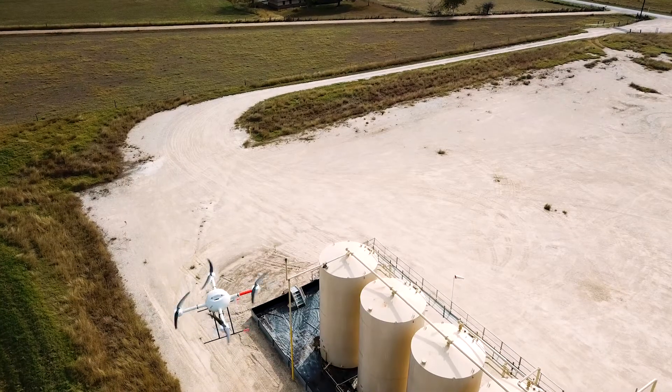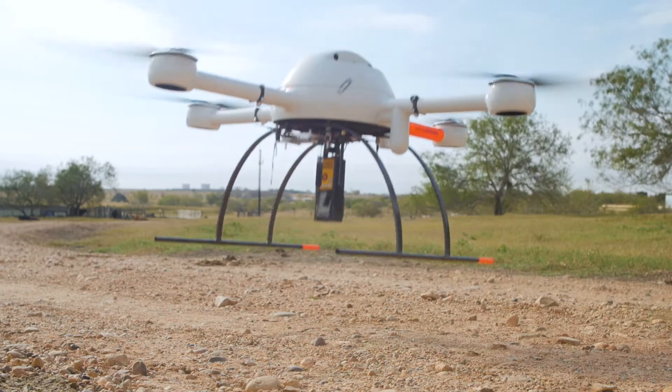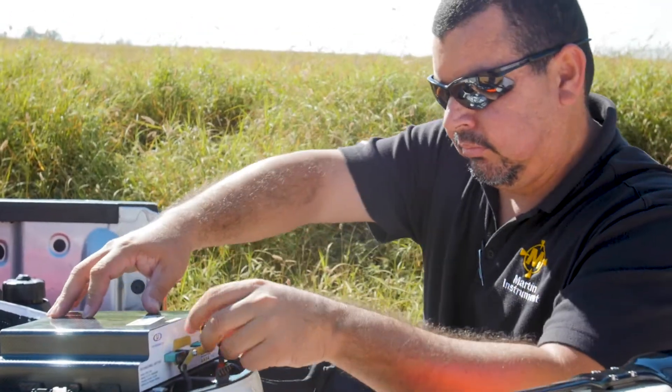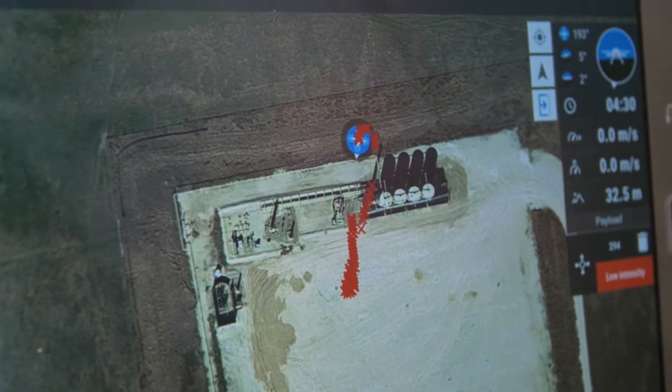The big differentiator is that they've integrated it into one package. The data is stored on the UAV so you can easily download it once you're on the ground. Once we land, we can Bluetooth the data down in literally less than a minute, bring it into a separate app on the same tablet, and view it and review it.